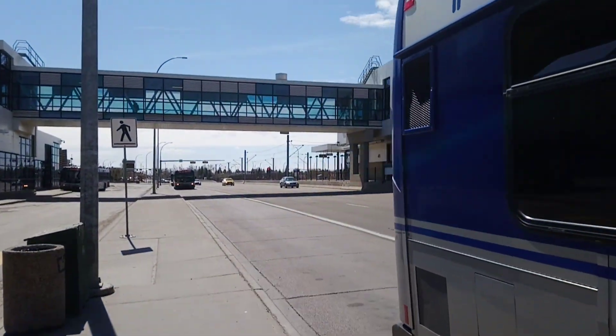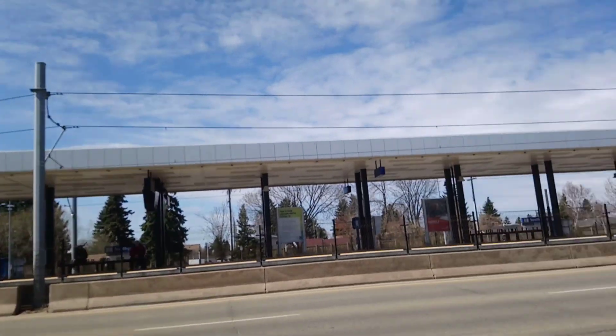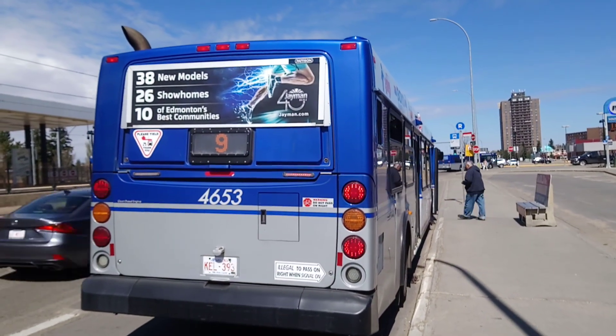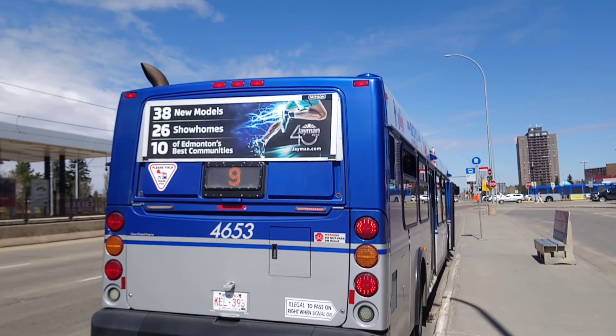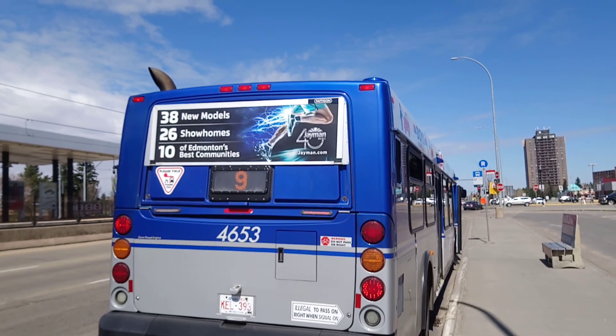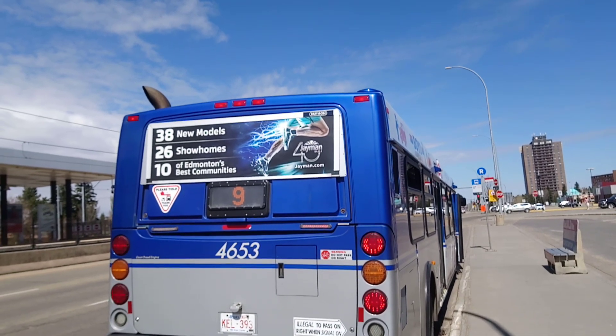So the bus I rode on during my previous bus trips is the ETS 2007 New Flyer diesel 40-foot low-floor bus, unit 4653, on the 9 Southgate. And that's it for May 3rd, 2021. Be sure to hit that like and subscribe button, folks. See you real soon!